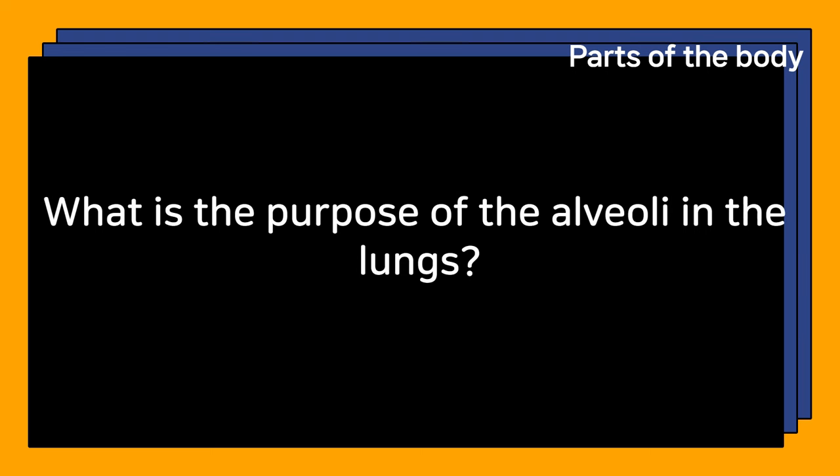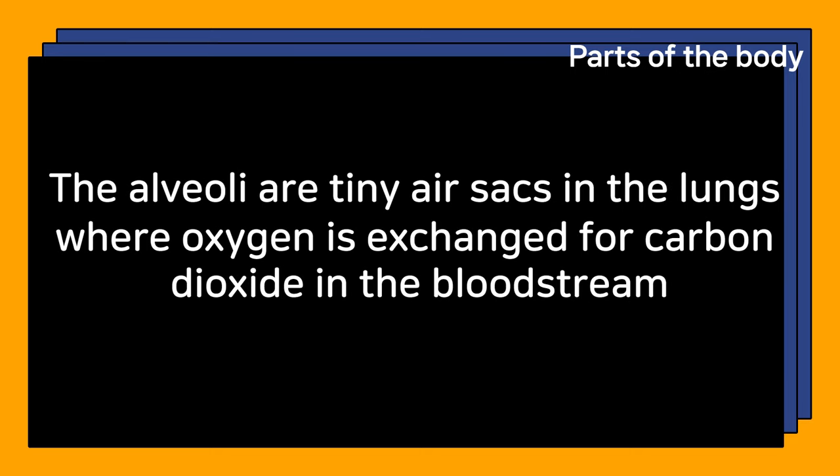What is the purpose of the alveoli in the lungs? The alveoli are tiny air sacs in the lungs where oxygen is exchanged for carbon dioxide in the bloodstream.